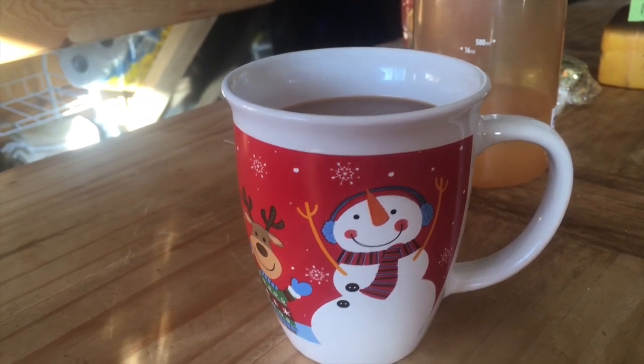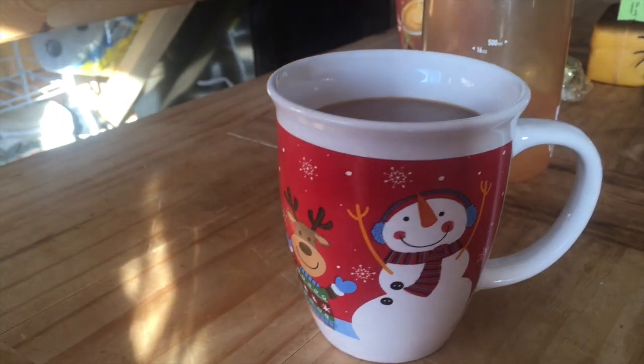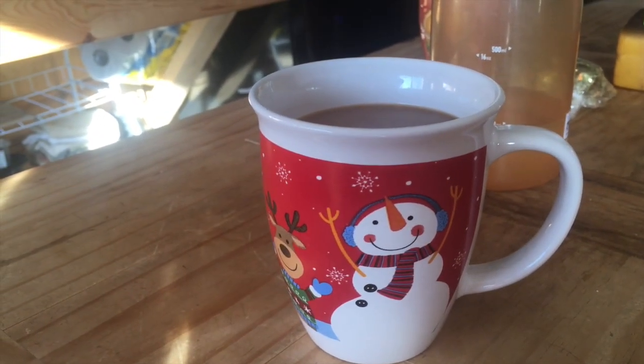Enjoying a coffee in my nice new Christmas mug from Santa, and then we're going to hit the road to head to Jeremy's parents' house.